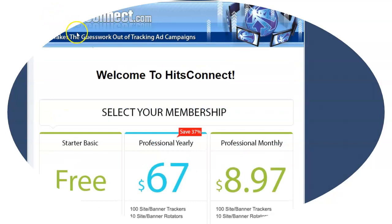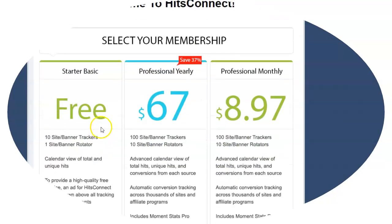Now there are other free link trackers. This one is HitsConnect — you can see you could get a free one. You can see professionally how much you pay, but the thing with this one is there's a limitation: if you get it free, you're limited to 10 sites and banners. I mean, that's hardly enough if you're doing much tracking or doing much business online.